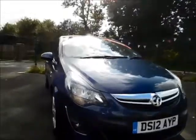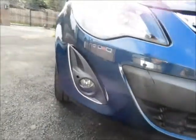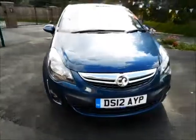Looking at the front of the vehicle, this car benefits from front fog lights and a lovely chrome grille from Vauxhall.